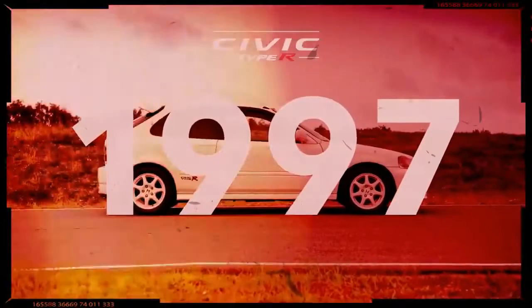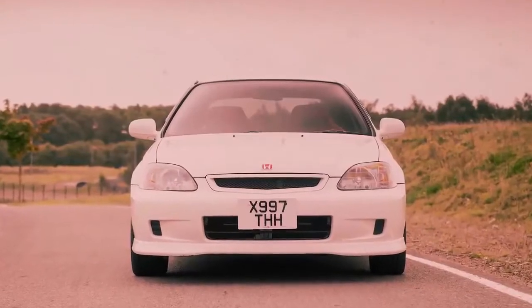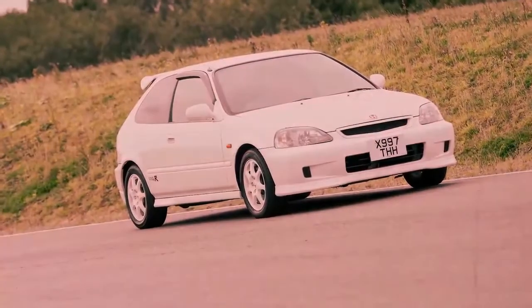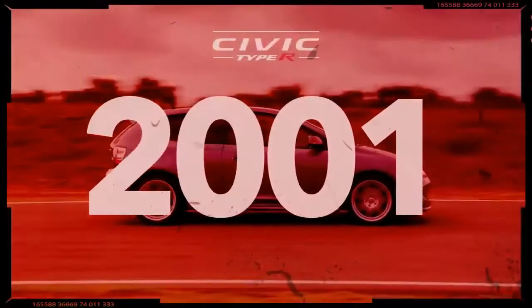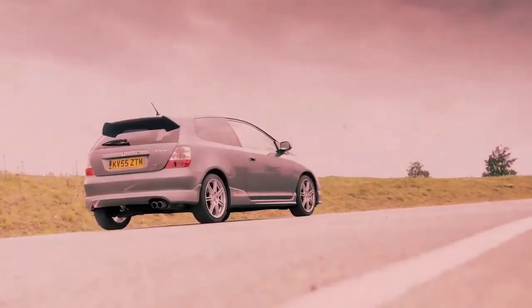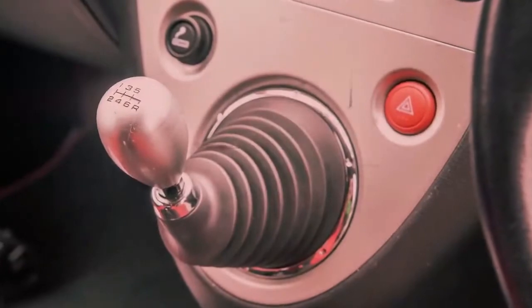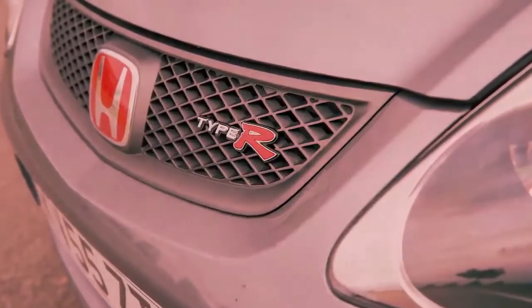The first Civic Type R, based on the three-door hatchback body style, debuted in 1997 with a 182 horsepower engine, 5-speed manual transmission, and a helical limited slip differential. The second generation, also a three-door hatch introduced in 2001, upped the output to 197 horsepower channeled through a 6-speed stick, and featured a stiffer structure as well as firmer dampers and springs.